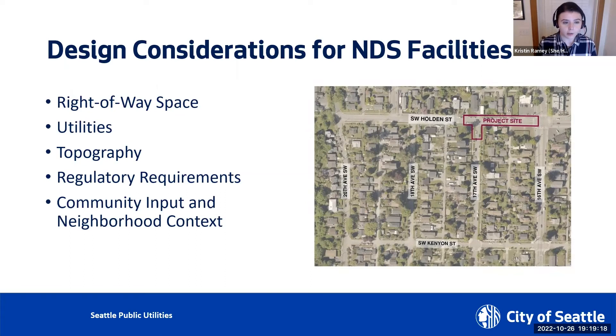The design must also consider regulatory requirements governing improvements at this location. Regulatory requirements determine, among other things, what other improvements the NDS project will need to install, like ADA ramps, trees, and new pavement. Just as valuable as the technical and regulatory considerations is input from the community. Community knowledge, thoughts, and opinions are valuable contributions and will be considered in the design, as well as the unique character of the neighborhood. All of these elements were considered in the preliminary design of NDS facilities at this specific location.